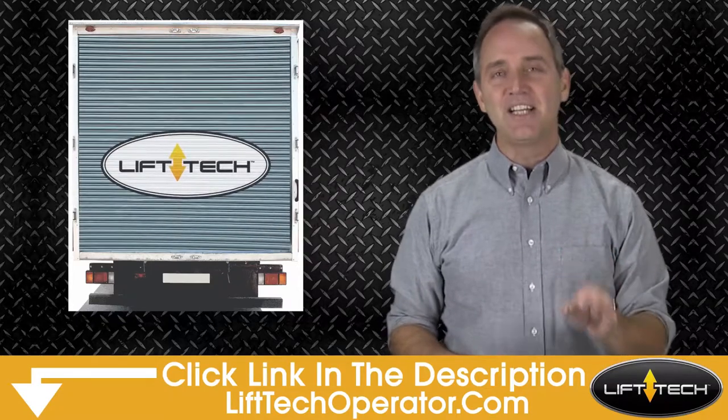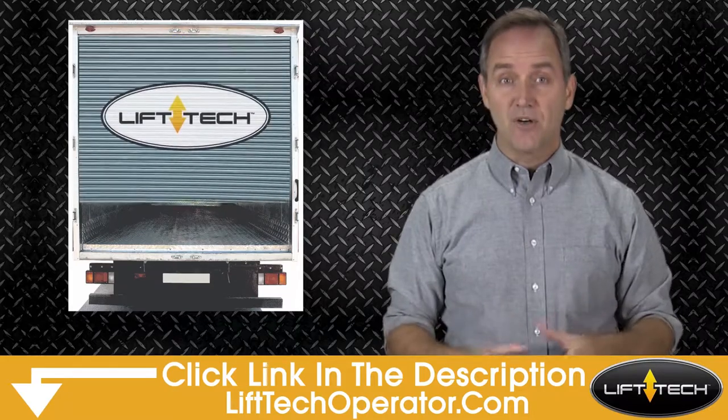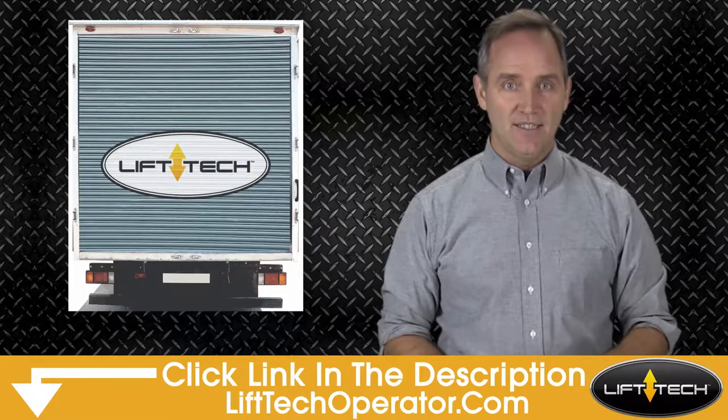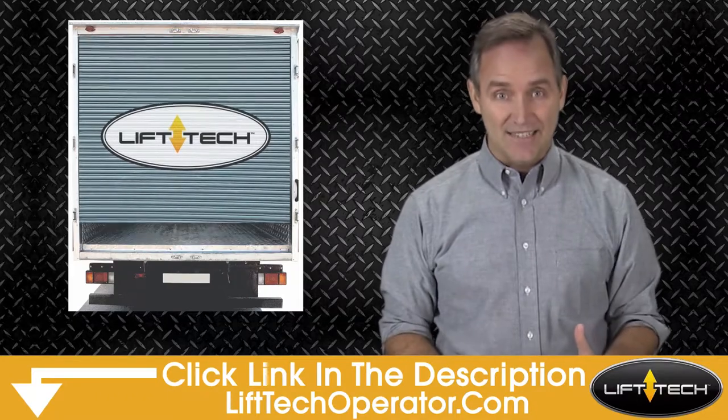Come check out Liftec by clicking on the link in the description and learn how it virtually stopped cargo truck roll-up door theft for some fleets like yours. Liftec provides maximum security. Other locks require combinations or a key to open, but it can be cut off in seconds.